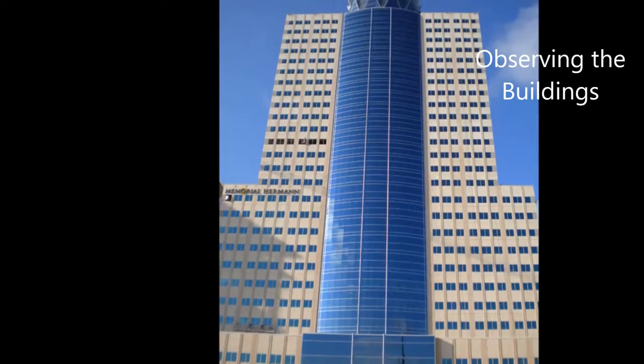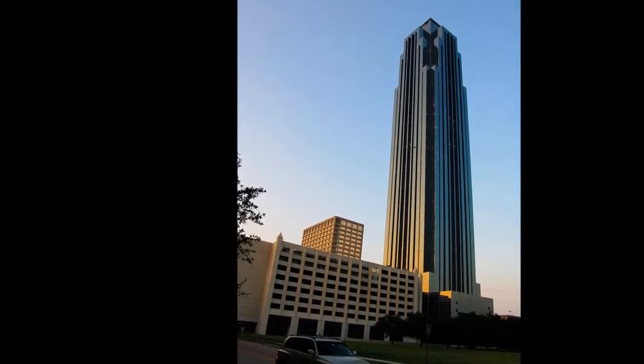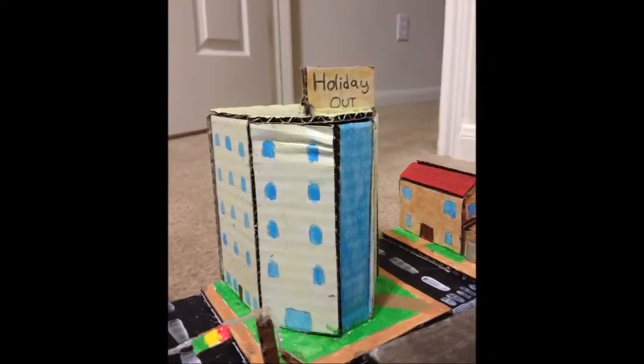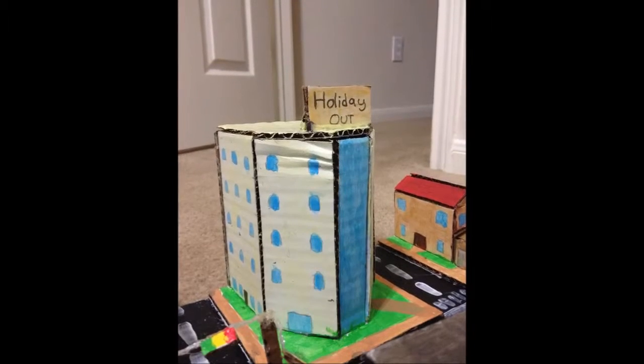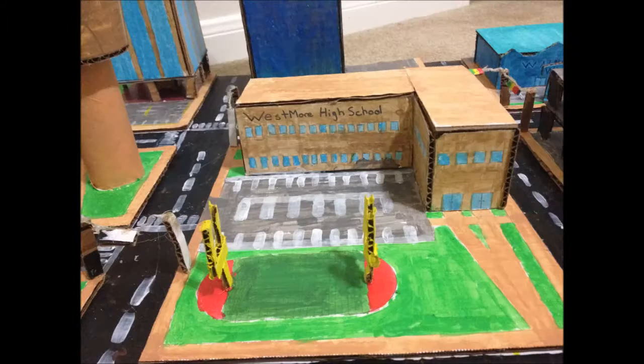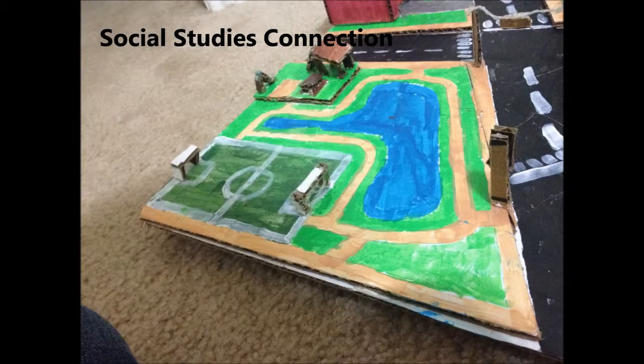I have to create a three-dimensional town with roads, buildings, and parks. I have to show how geometry is used to create a city. My city has three-dimensional shapes such as a rectangular prism and a cylinder. For my ELA component of my project, I took notes of what I made so far and what I plan to make next. In my social studies connection, I wrote a paper about the history of geometrically shaped towns.